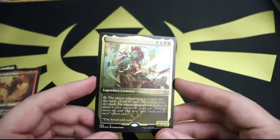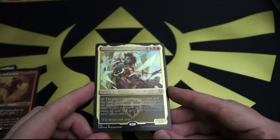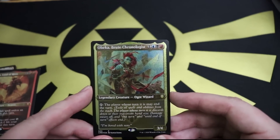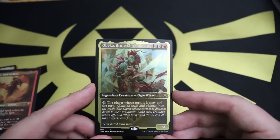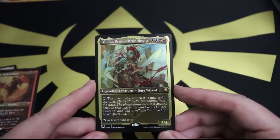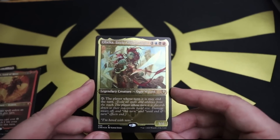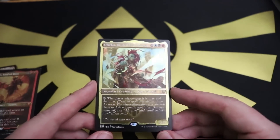We've got an etched Obeka - very nice, and she has much better centering. One red, one black, one blue, and one for a 3/4 legendary ogre wizard. She taps to say the player whose turn it is may end the turn. 'I'm bored with now.' I actually did a video specifically dedicated to this character because the idea of a time mage who has no finesse and doesn't care about the impacts of their time magic and just does it in a rage-filled smashy style is really cool.